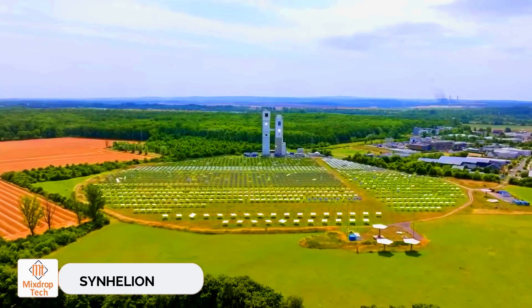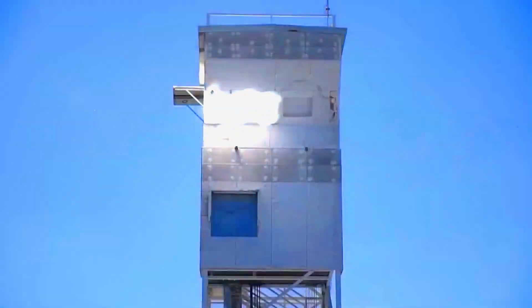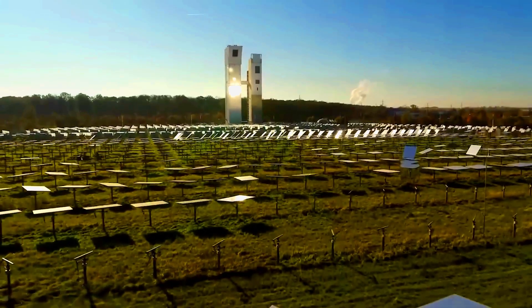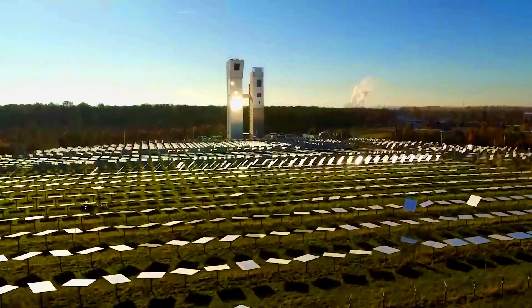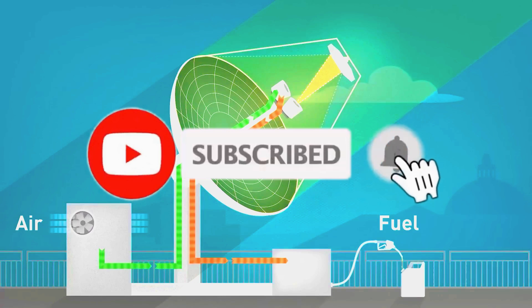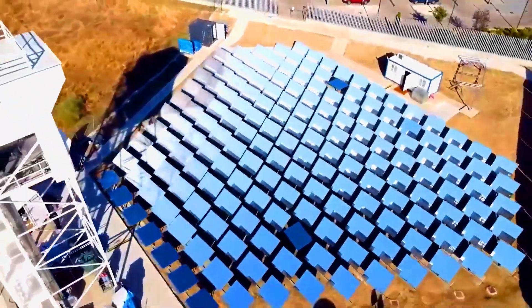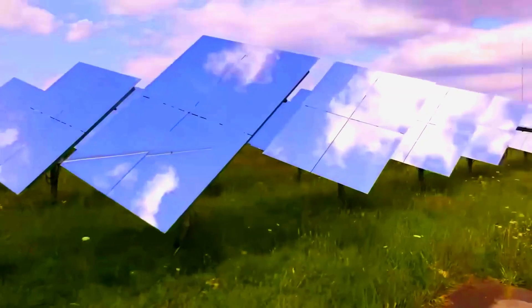Synhellion, a major event in the solar energy world, went largely unnoticed on June 20. Synhellion launched the first-ever plant in Germany that uses solar heat to produce synthetic fuel on an industrial scale. The process is simple and efficient: mirrors concentrate sunlight onto a receiver on a special tower, generating heat that's fed into a thermochemical reactor to produce fuel.